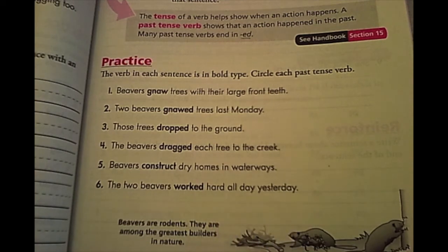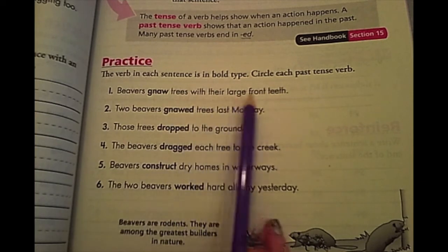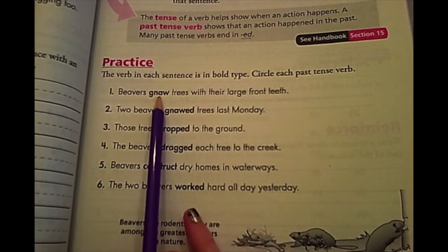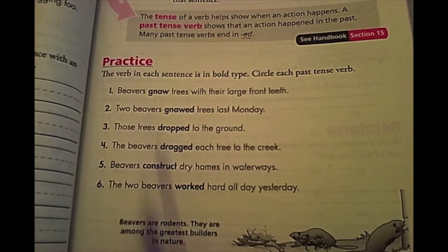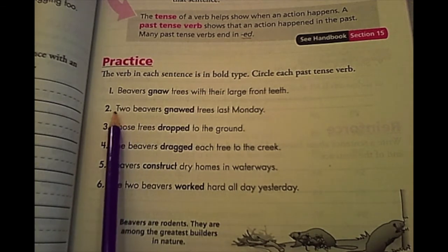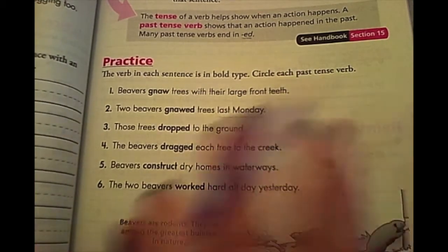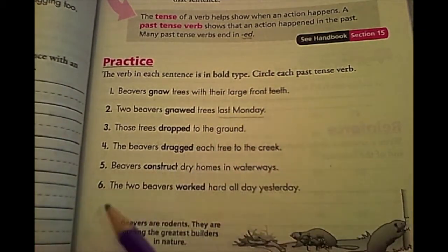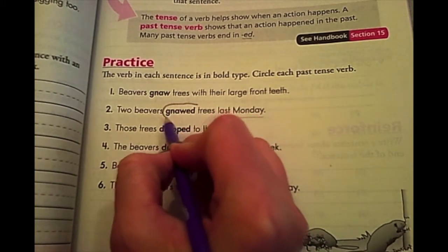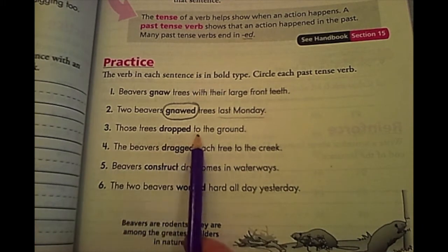Number one: beavers gnaw trees with their large front teeth. We know that this is what they currently do, especially because there's no ED. Number two: two beavers gnawed trees last Monday. Last Monday means it's already happened, so it's in the past. Number three: those trees dropped to the ground — there's another clue that it happened in the past.